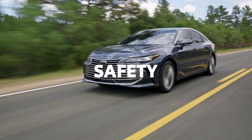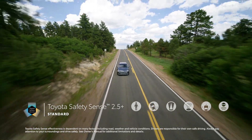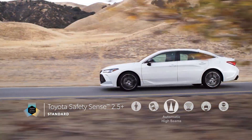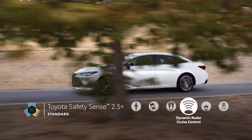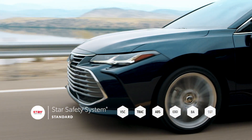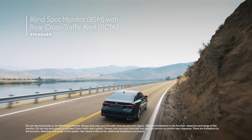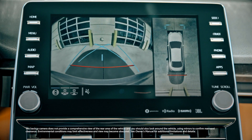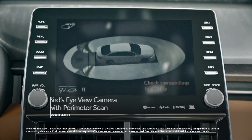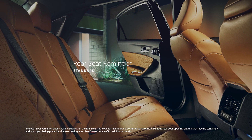The 2022 Avalon also puts a high premium on the latest safety technology, starting with the new Toyota Safety Sense 2.5 Plus suite on all models. TSS 2.5 Plus features an enhanced pre-collision system with pedestrian detection, lane departure alert with steering assist, automatic high beams, full-speed range dynamic radar cruise control, lane tracing assist, and road sign assist. Additionally, Avalon features the Star Safety System, as well as blind spot monitor with rear cross-traffic alert, electronic parking brake with brake hold, a backup camera, 10 airbags, an available intelligent clearance sonar and rear cross-traffic braking system, an available bird's-eye view camera with perimeter scan, and a new rear seat reminder that calls attention to any precious cargo you may have left in the back seat.